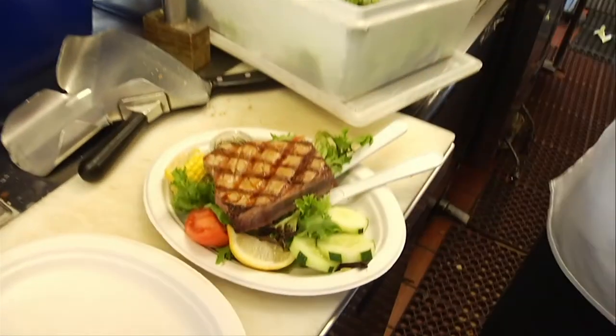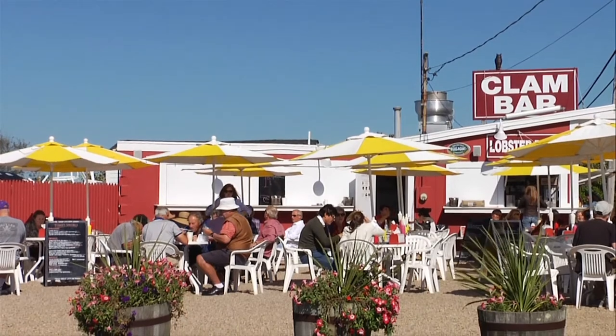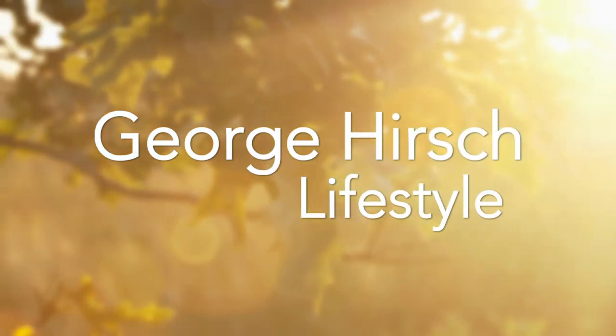So what's the Clam Bar's winning seafood secret? Keep it simple and keep it fresh. Have a great week.